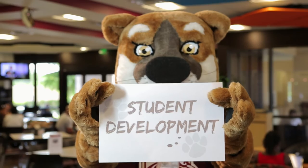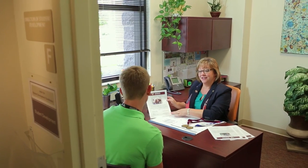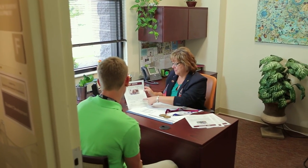This is the Office of Student Development, home of the Dean of Students, who is the advocate for all student concerns. They sponsor programs and services that enhance student life and assist you in your transition to college.